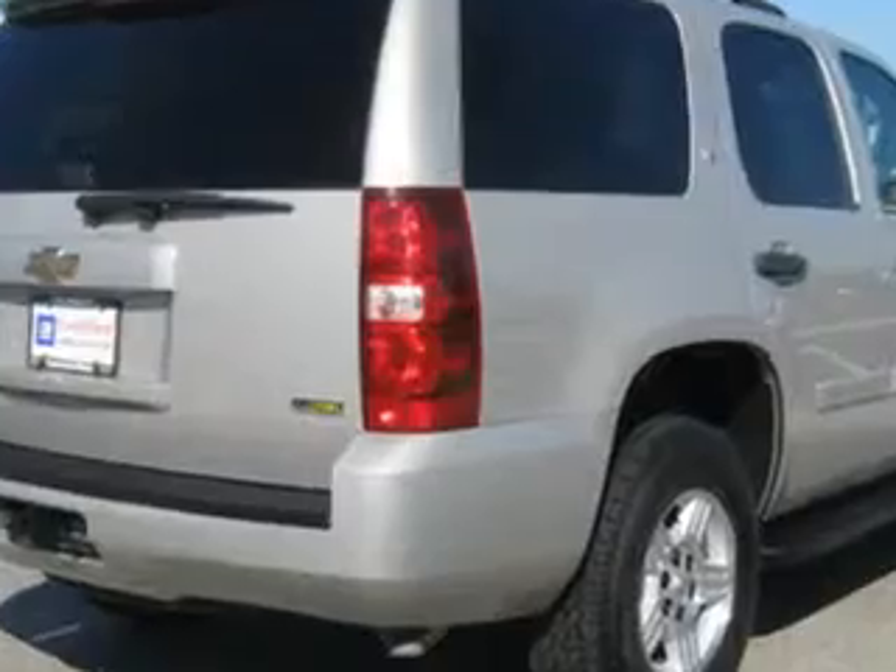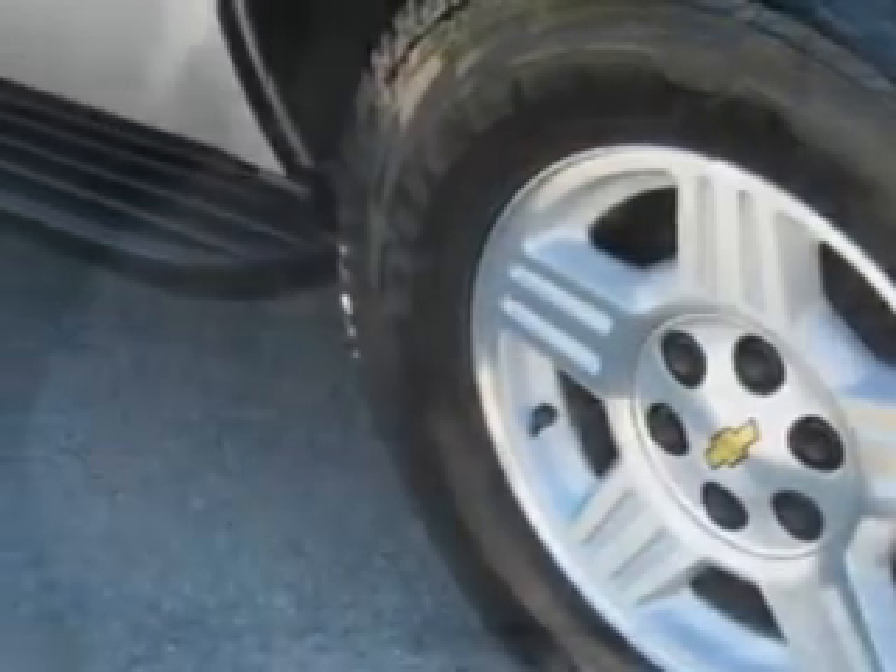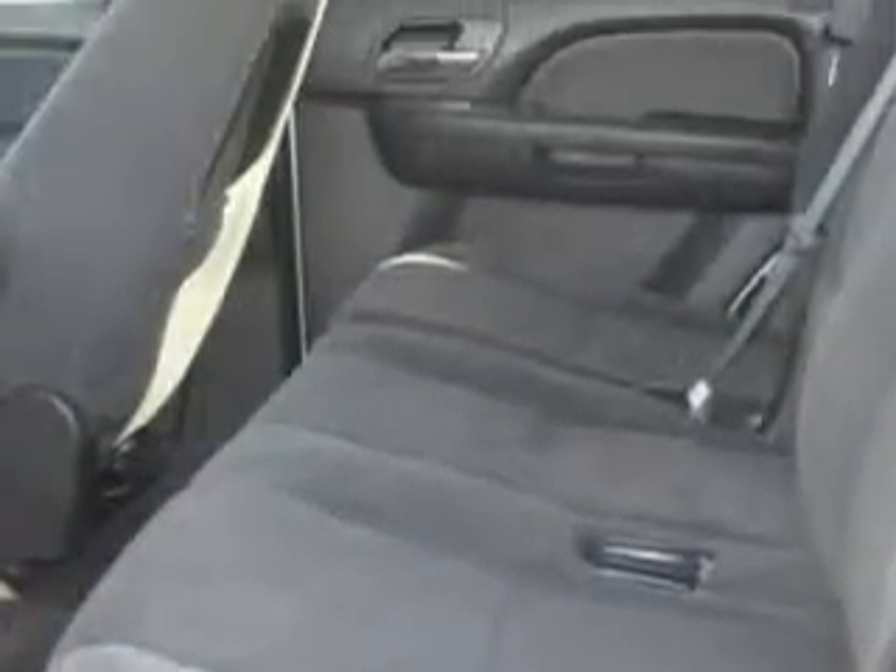Enjoy this family SUV with features like keyless entry, tilt steering wheel, cruise control, running boards, power door locks, power windows, power mirrors, and much more.